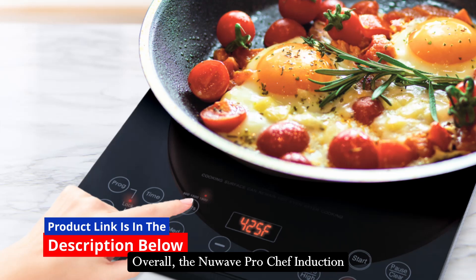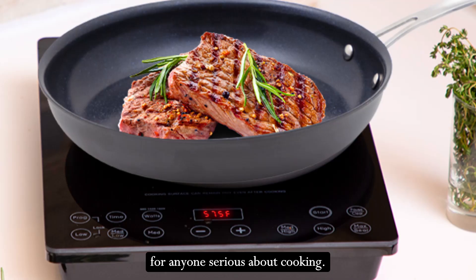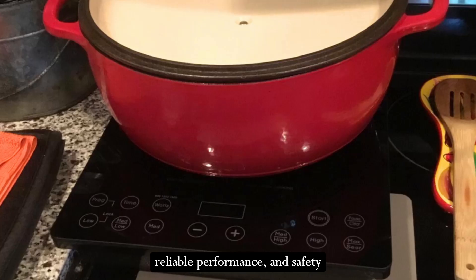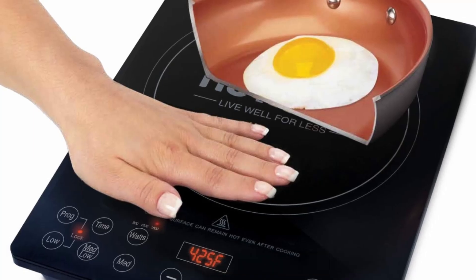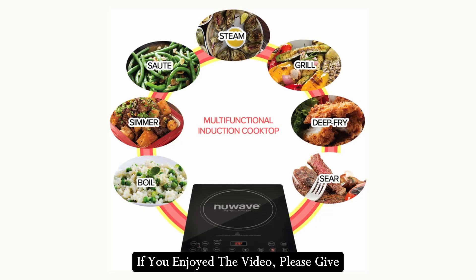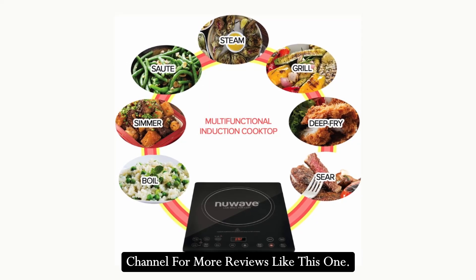Overall, the New Wave Pro Chef Induction Cooktop is a smart investment for anyone serious about cooking. Its combination of advanced features, reliable performance, and safety make it a standout choice for both home and professional use. Thanks for watching the video — I hope you found it helpful. If you enjoyed the video, please give it a thumbs up and subscribe to my channel for more reviews like this one.